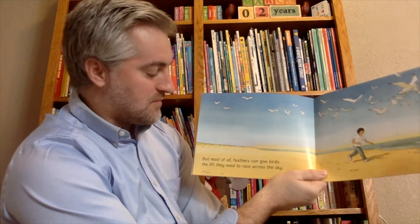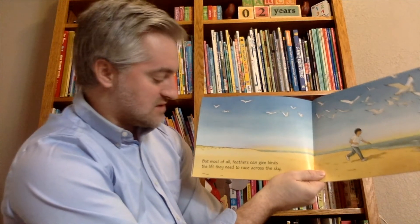Most of all, feathers can give birds the lift they need to race across the sky.